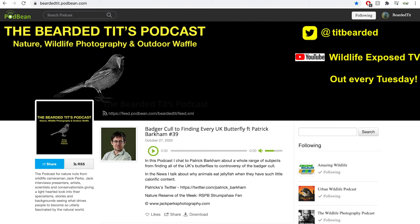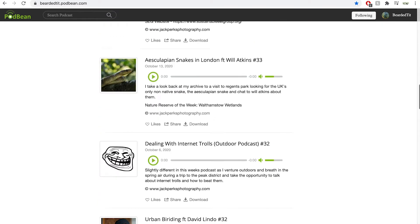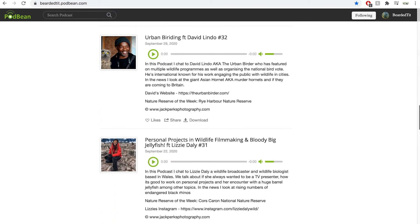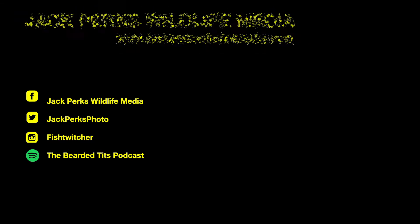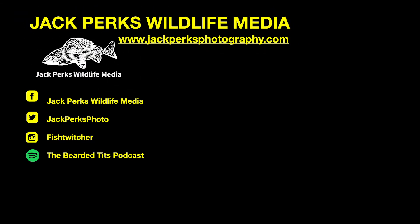Thanks for watching. If you enjoyed this you might want to check out the Bearded Tits podcast, where every Tuesday I interview a different person from wildlife TV presenters, cameramen, zoologists and artists about their work. Don't forget to like, share and subscribe, and why not check out the other Fact Files here. Until next time, cheers!